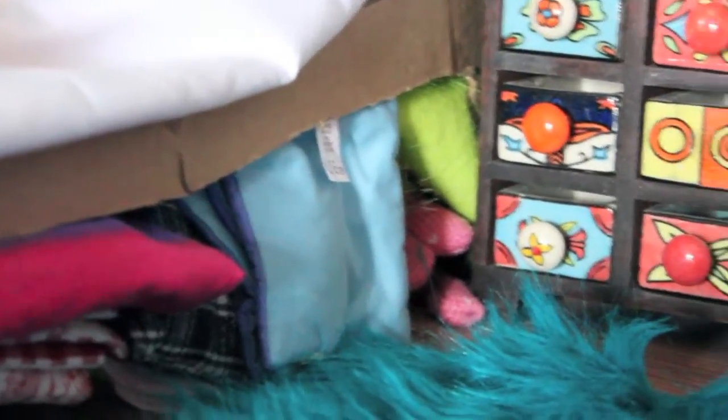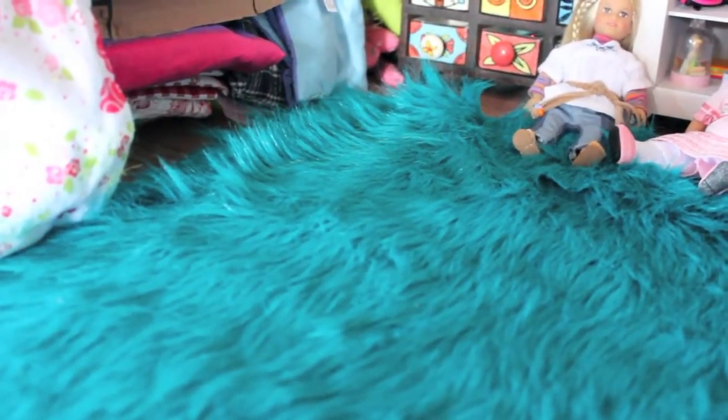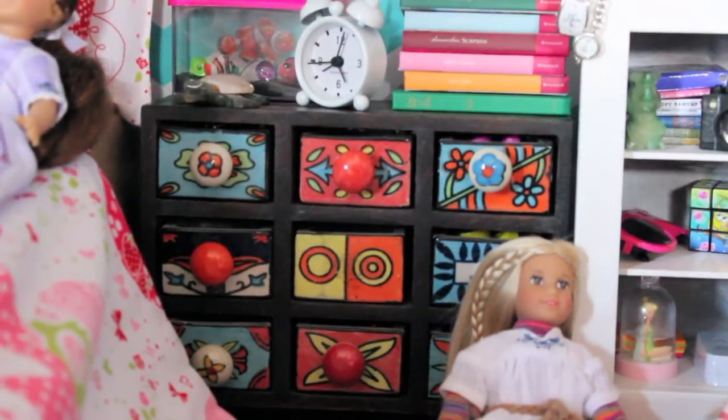Under the bed I cut out a piece of the cardboard, and underneath I can fit all of their extra bedding and some pet beds. There are some stuffed animals in the back. Down below we have this rug which I got from Ross.